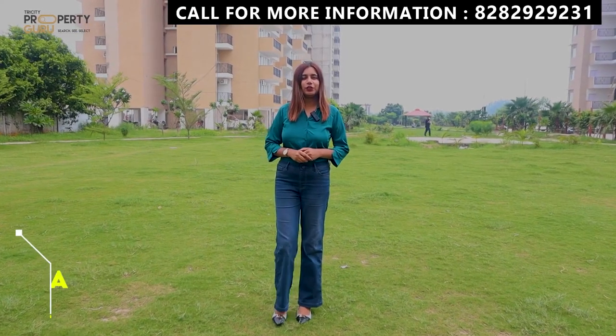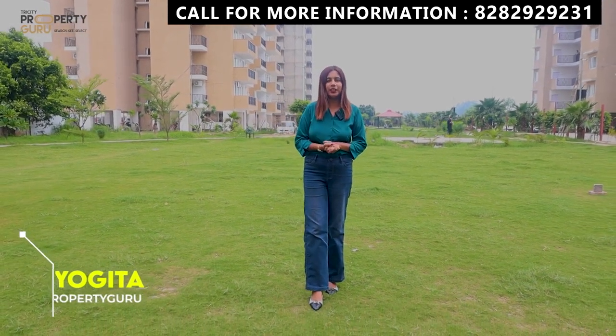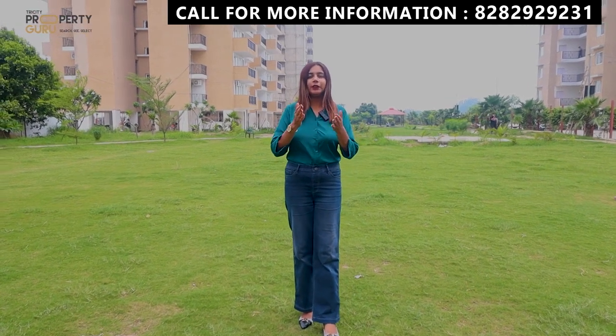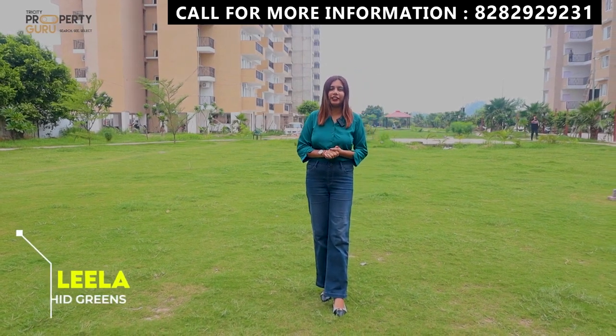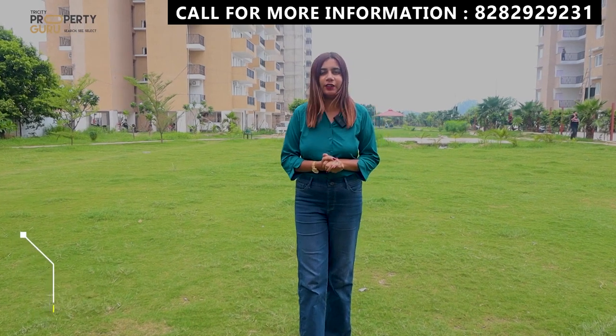Hello everyone, this is Yogita. Welcome to our channel, TriCity Property Guru. Today I am going to cover a special project that will be specially for nature lovers. I will tell you it will be a heaven for nature lovers. This project is called Leela Orchid Greens, and it shows that you will get a lot of greenery here.